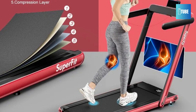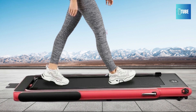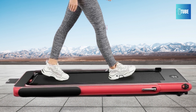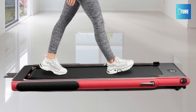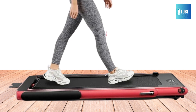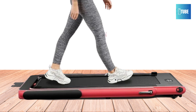Powered by a 2.25 HP ultra-quiet motor, this treadmill ensures a peaceful workout environment. Its durable steel frame, combined with a multi-layer shield design, provides effective shock absorption and noise reduction, enhancing safety and comfort. The treadmill includes a spacious 39.3 by 16-inch non-slip running belt and a multifunctional LED display that tracks time, speed, distance, and calories in real time.